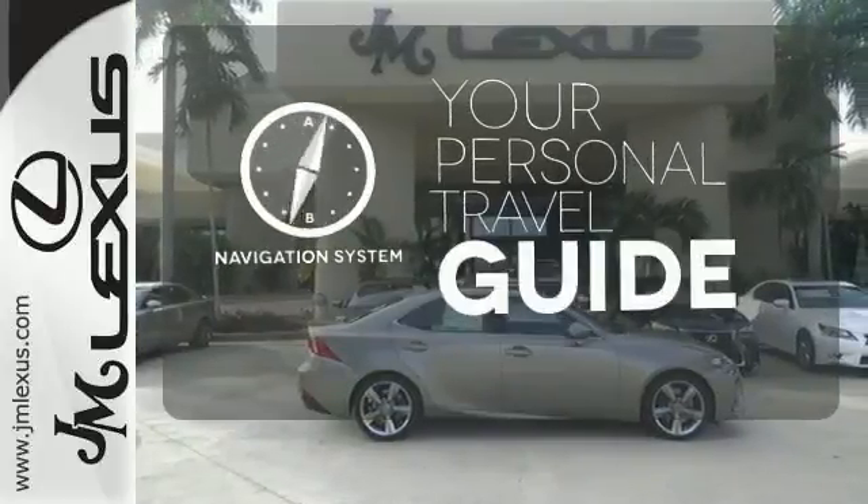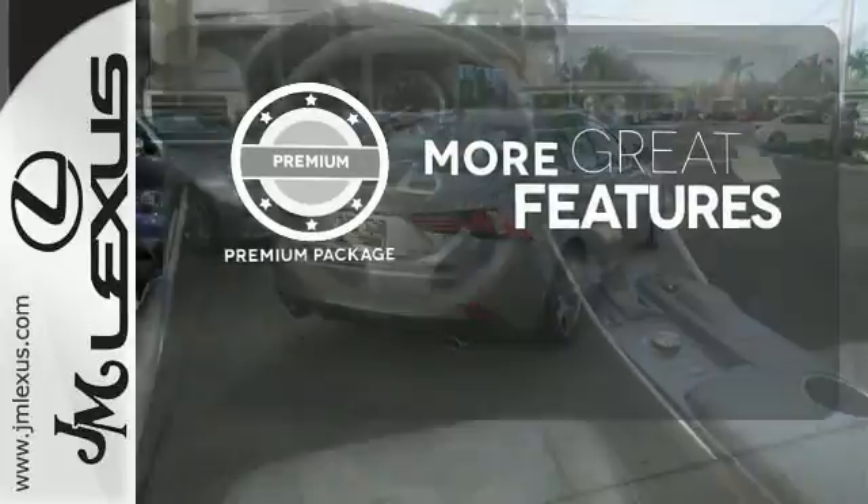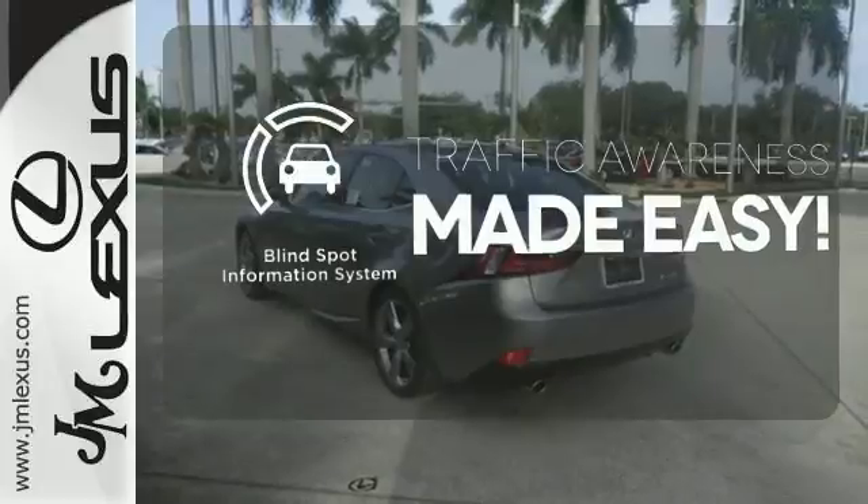It comes with a navigation system to easily guide you to your destination. The premium package gives this vehicle that extra touch of class and luxury. The blind spot indicator helps you maneuver through traffic.